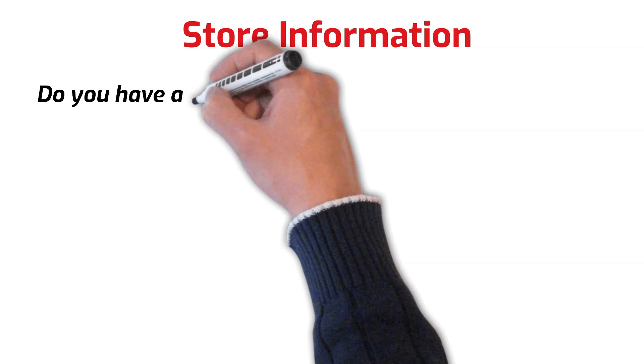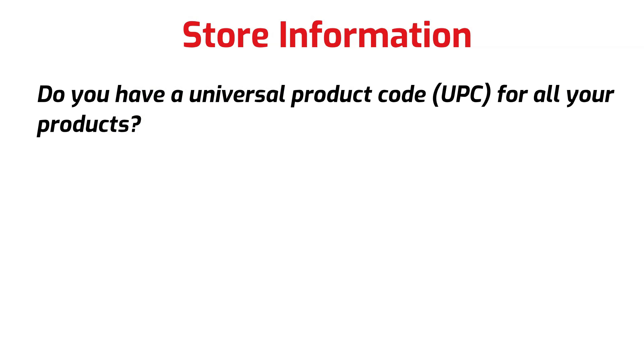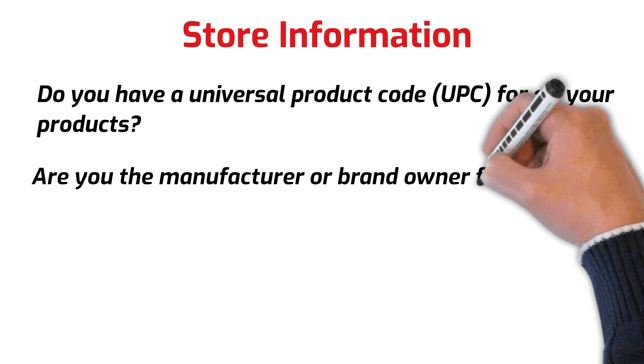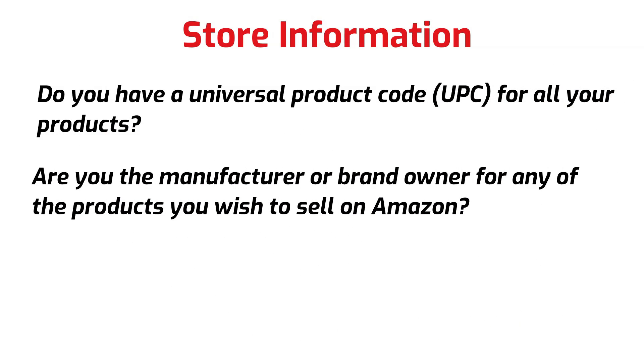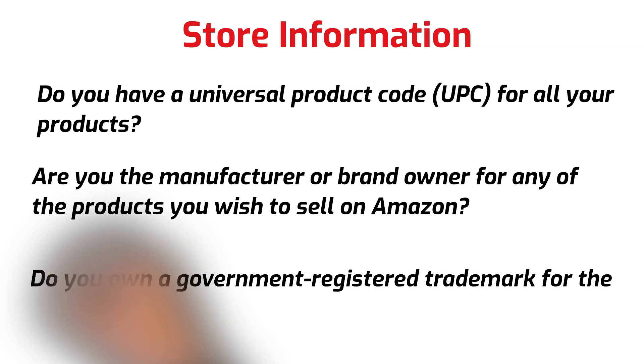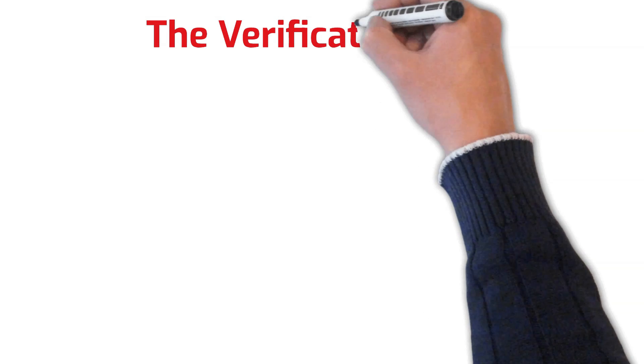To complete the store information, you'll be asked questions such as: do you have a Universal Product Code (UPC) for all your products? This is like the barcode used to identify a product. Are you the manufacturer or brand owner of any products you wish to sell on Amazon? They will also ask whether you own a registered trademark of the branded products you want to sell on Amazon.